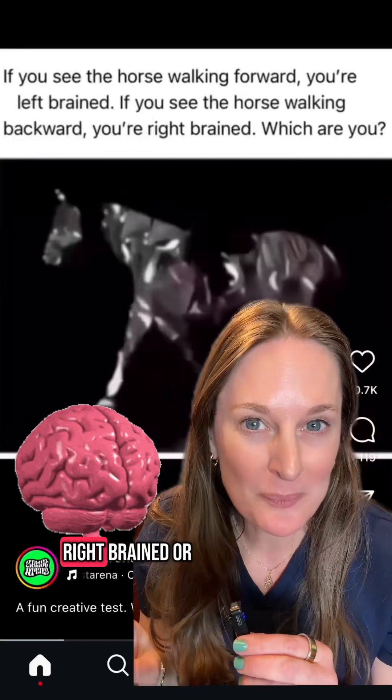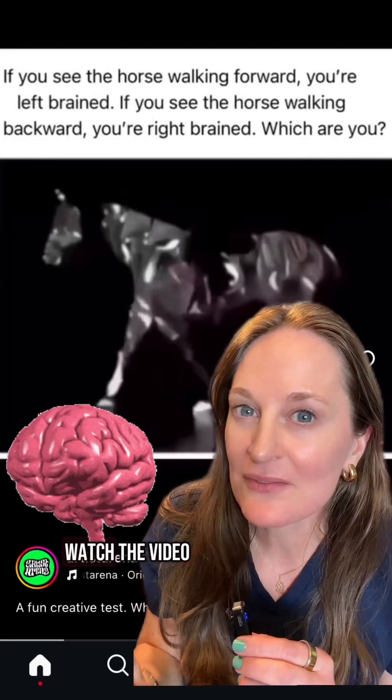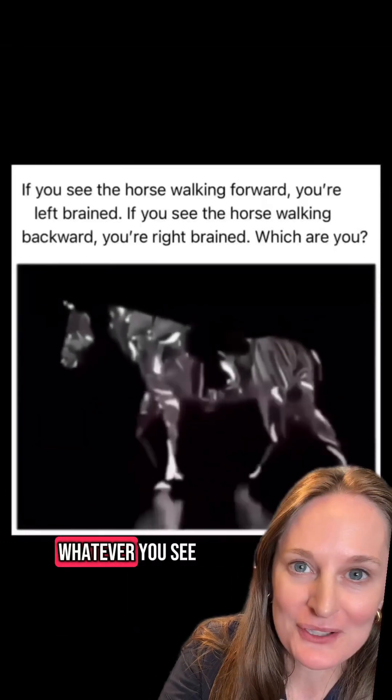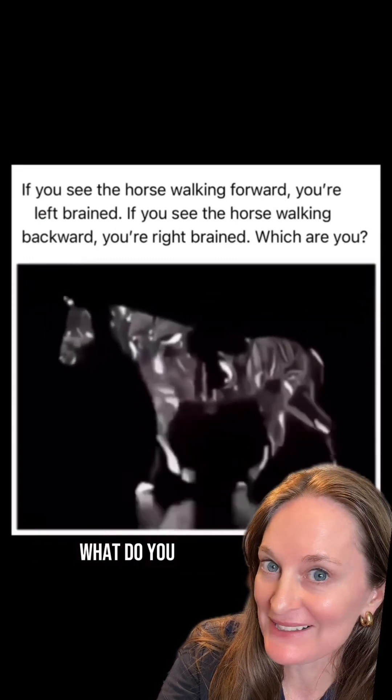This viral video will tell you if you are right-brained or left-brained, so watch the video and stick around and I'll explain. Is the horse walking forwards or backwards? Whatever you see will tell you if you're right-brained or left-brained. What do you see?